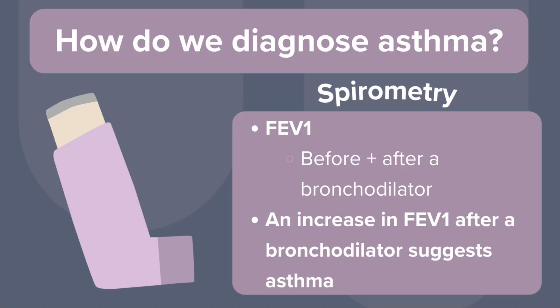The gold standard for asthma diagnosis is spirometry. We're looking at the FEV1, or forced expiratory volume in one second, which tells us how much air a patient can forcefully exhale in one second. Since asthma is reversible, we test FEV1 before and after giving a bronchodilator — a significant increase strongly suggests asthma. Notably, GINA guidelines have shifted away from focusing only on spirometry numbers; instead, they emphasize symptom control and quality of life, because what really matters is how well a child's asthma is managed day to day.